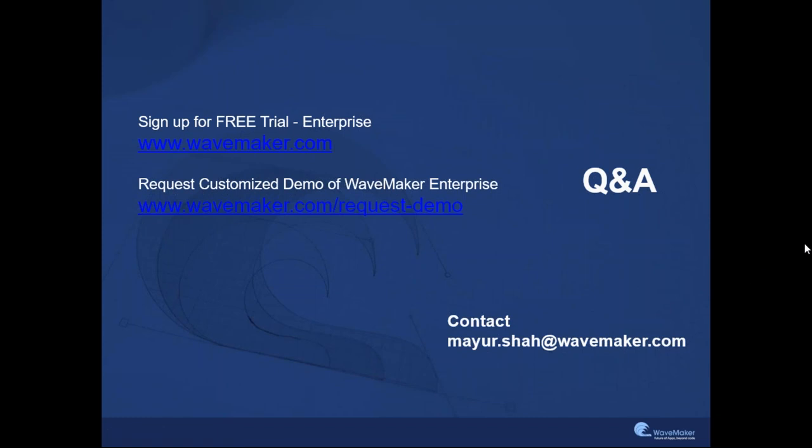I think that's a wrap on the questions. Thanks everybody for joining this webinar. I hope this was a good use of your time. I look forward to engaging with all of you after the webinar. Please feel free to email me at mayur.sha@wavemaker.com. There are links here to sign up for a free trial and to request a customized demo of our WaveMaker Enterprise platform. We look forward to helping you and making you successful using WaveMaker. Thanks so much and have a nice day.